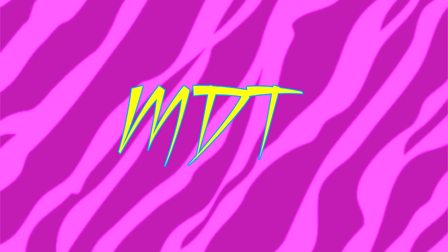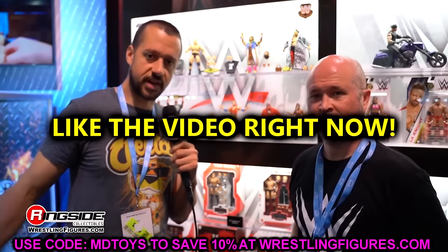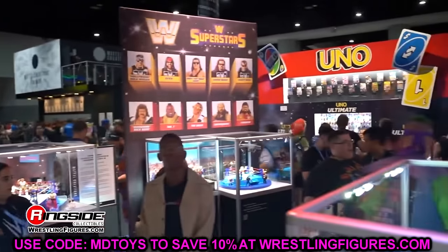Welcome back to another MyDMToys video. Today we're diving into a series we do every few months — a buy or pass, where we cover figures coming in 2024. We'll go through each individual figure and I'll give my opinion on whether you need to buy it or pass on it.